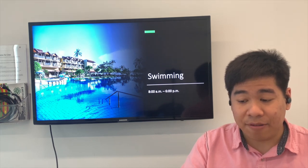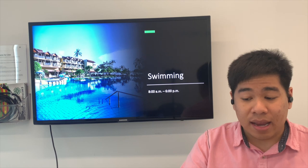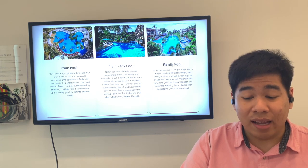After breakfast, I'm going to swim for about 20 to 30 minutes. There is also a pool bar where I can enjoy some snacks. The hotel features three main pools: a main pool surrounded by a tropical garden, a Nam Tok pool with a waterfall feature, and a family pool.